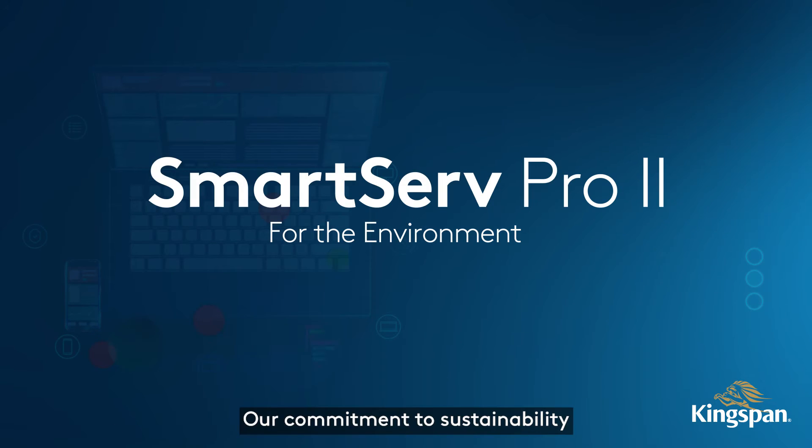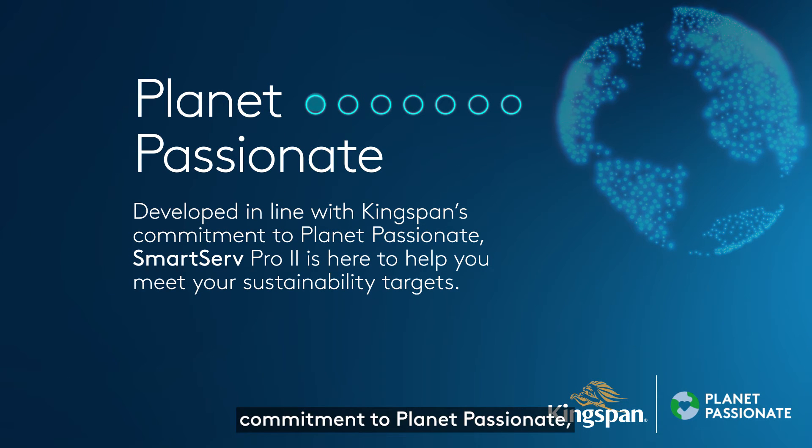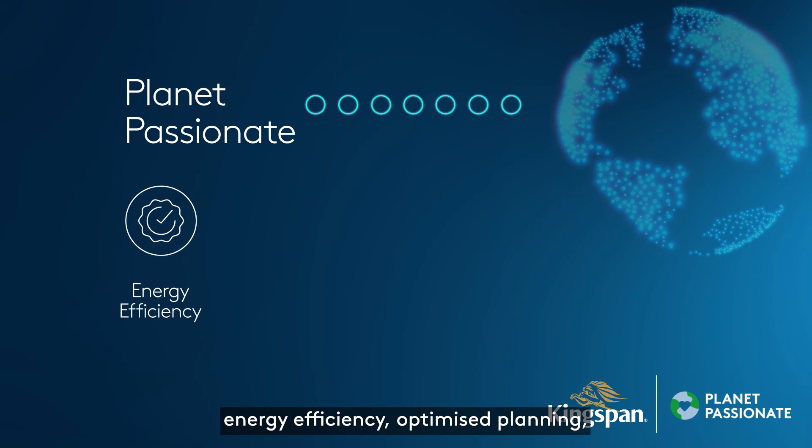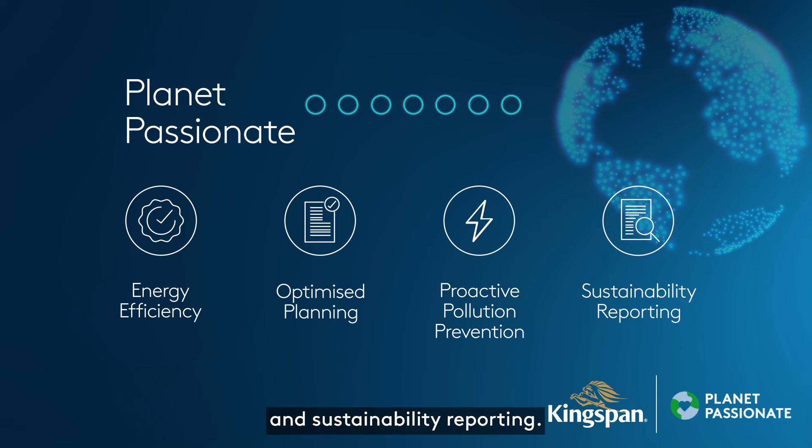Our commitment to sustainability extends far beyond smart monitoring. Developed in line with Kingspan's commitment to planet passionate, SmartServe Pro 2 is here to help you meet your sustainability targets. Our smart monitoring device offers you energy efficiency, optimized planning, proactive pollution prevention, and sustainability reporting.